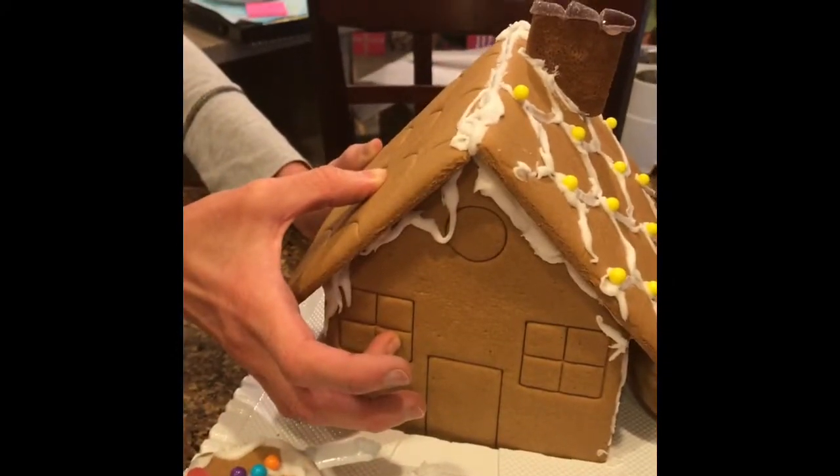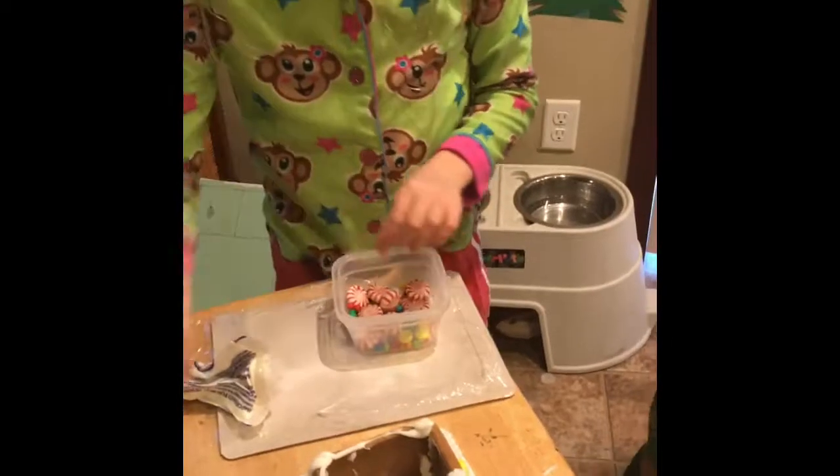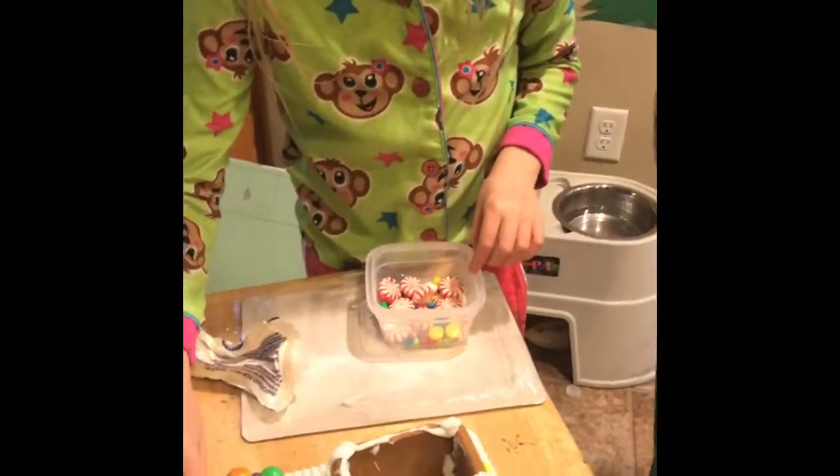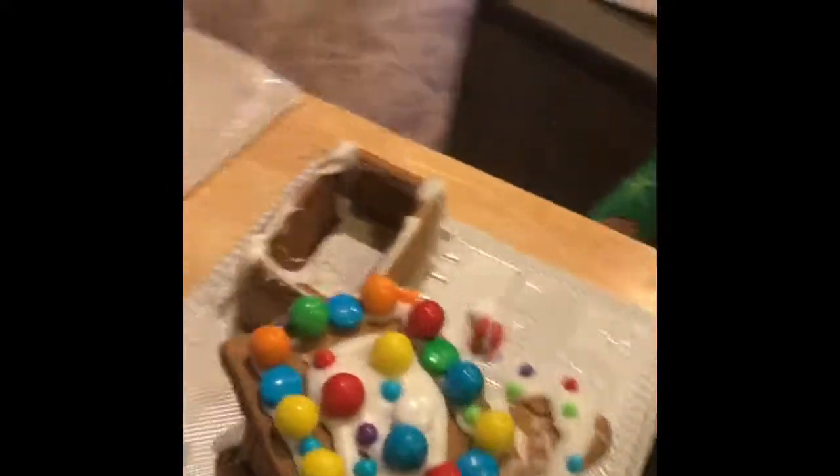We're gonna let that set for a little bit. We have my sister here, who has a gingerbread train holding up better than ours, and she's already decorating it — it's very nice. See you when we get ready to decorate ours.